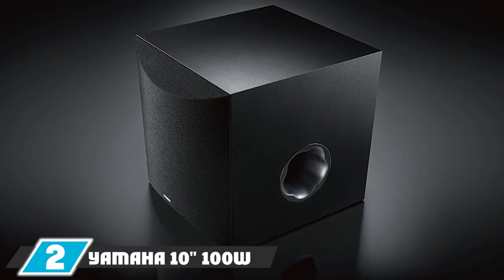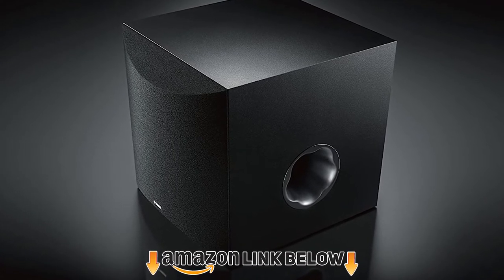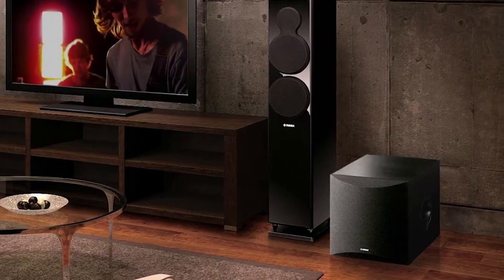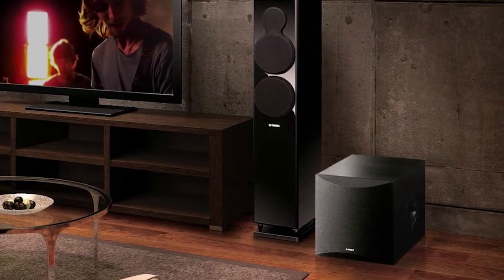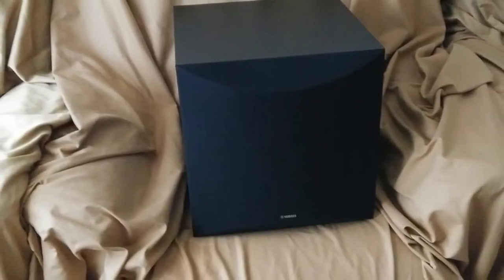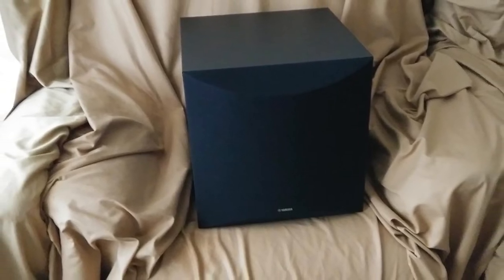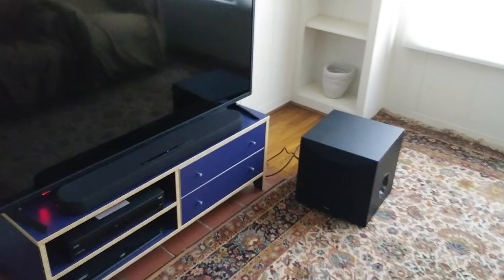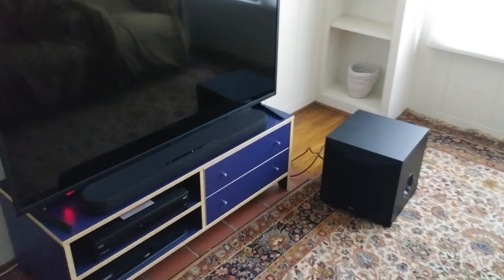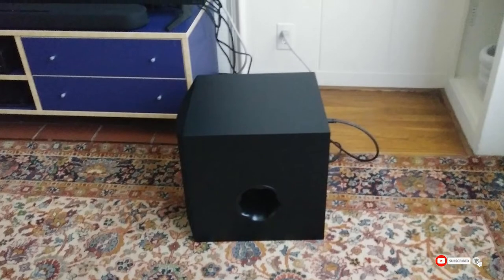Moving on to number two, the Yamaha NS-SW100 powered subwoofer. If you are looking for the most valuable subwoofer that is really worth the money, the Yamaha NS-SW100 is one of those. The price is a little higher than the previous one but the quality is also higher. This is one of the top models from Yamaha with many features and technologies. It has a peak power of 100 watts, and the twisted flare port adds to the bass and makes it more clear. Clarity is something a subwoofer should offer, otherwise there will be distortion and your audio experience will be ruined.